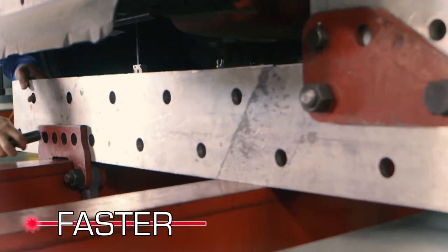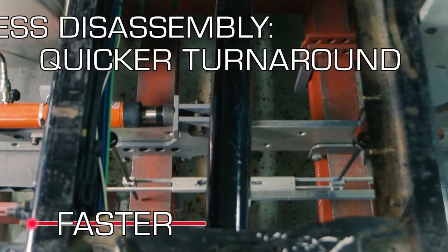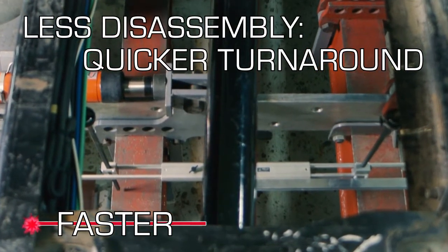Working from below, the Beeline system can reach into the frame in more places, with less disassembly of the body or wheels. That's less prep work at the beginning and end of the job.